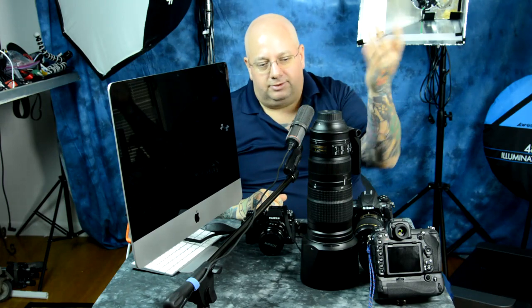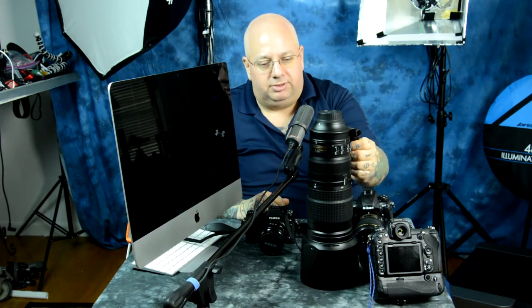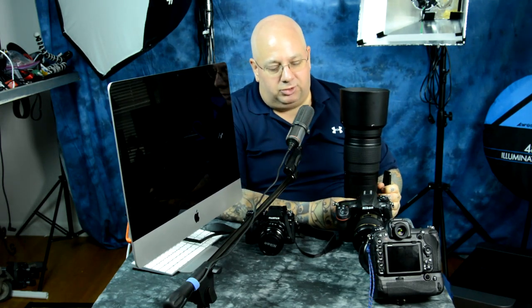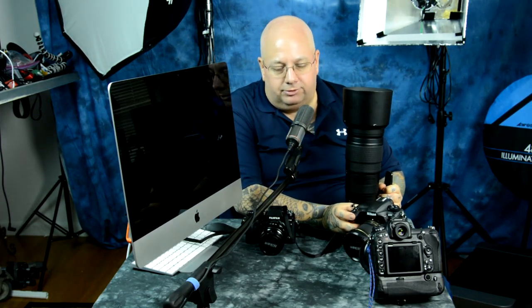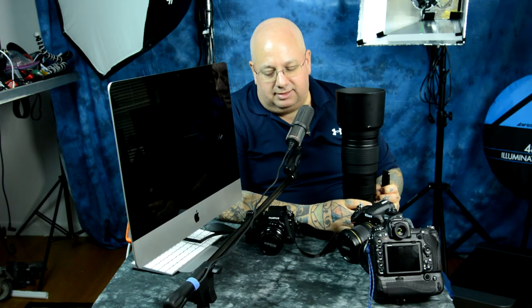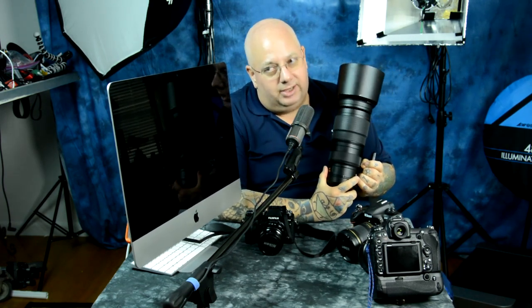Does that mean that somebody using this lens, or like a 300mm f/2.8, 400mm f/4, or 500mm — doing sports, action, or wildlife — is going to be dropping their Nikon D5 or D500 for the Fuji X-T2? Hell no, obviously not. Glass like this — 300mm f/2.8, 400mm — that glass doesn't exist for Fuji.